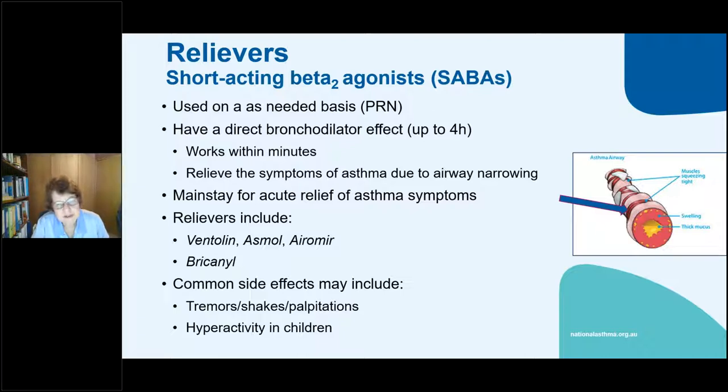We are moving towards Symbicort and similar products being used for acute relief of asthma symptoms. The main SARBAs are Ventolin, Asmol, Eremist and Bricanyl. Used a lot — people will get shaky, get tremors and palpitations, particularly with Ventolin syrup in children. We also get that effect with nebulised salbutamol, which is generally not a preferred treatment except in emergencies now. It's basically an overstimulation of the adrenergic system.